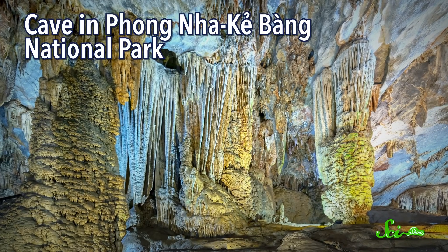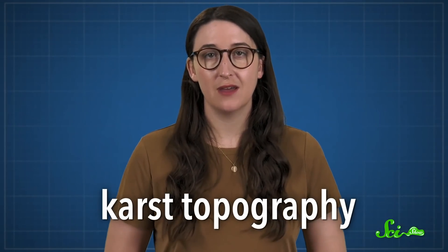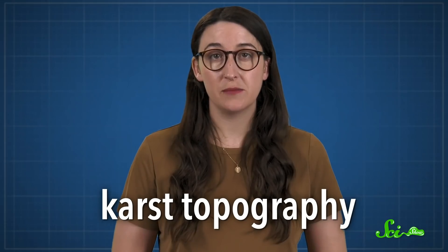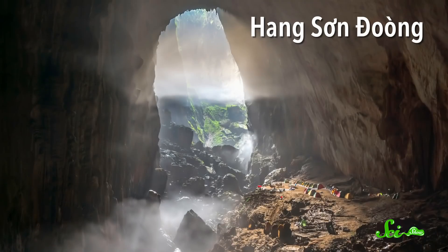Phong Nga Ke Bang National Park in Vietnam has some of the most amazing caves in the world. The park is a stunning example of karst topography, where water has carved the limestone bedrock into caves and underground rivers. Any of those caves is worth a visit, but many people are interested in one in particular: Son Doong.